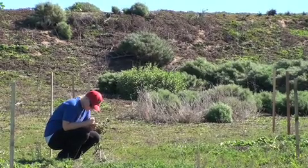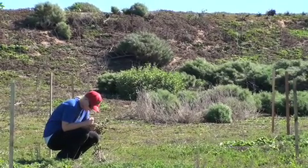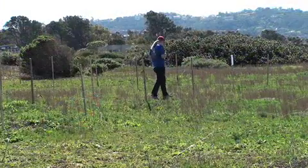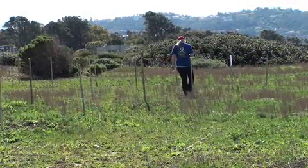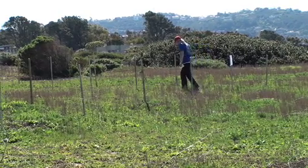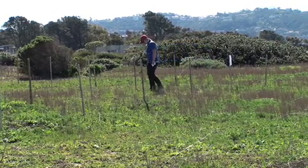Environmental Systems student Francesca Henderson is finding out how best to help California sage recolonize part of a bluff top known as the knoll. Exotic plants have invaded the supplement section of the University of California's Scripps Coastal Reserve, and Francesca wants to know what would give the California sage a leg up on its competition.